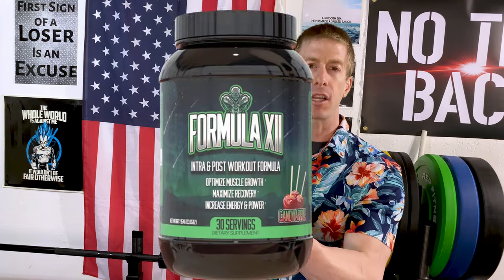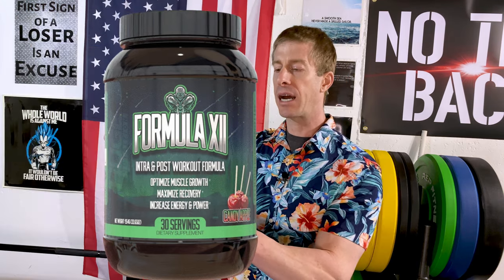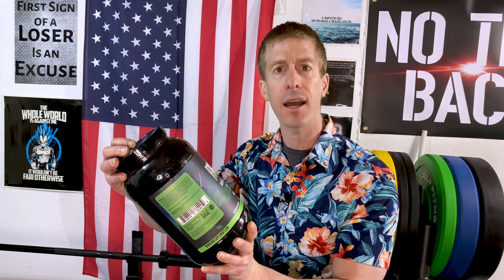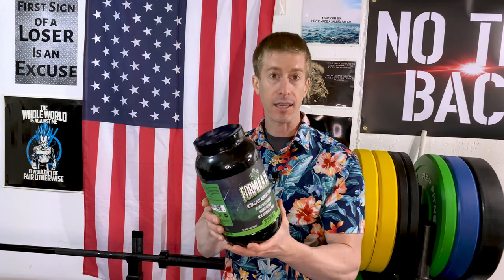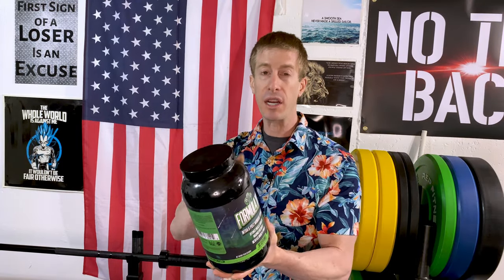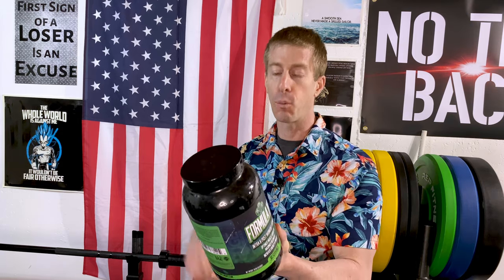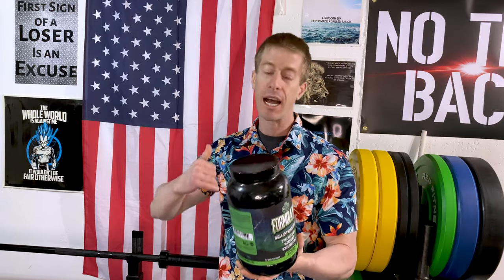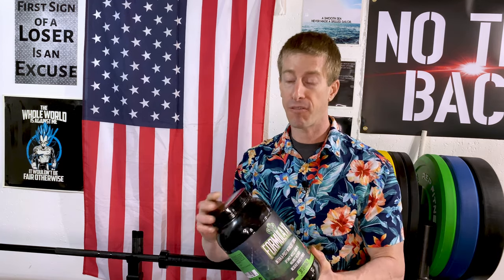The third and final supplement I'm reviewing from Huge Nutrition is their Formula 12 — an intra and post-workout formula designed to optimize muscle growth, maximize recovery, and increase energy and power. This is a product whose ingredients panel I really enjoy. One bottle, 30 servings — I love to see higher servings. Don't shortchange us. One scoop is 31.86 grams, which is a fairly big scoop size.